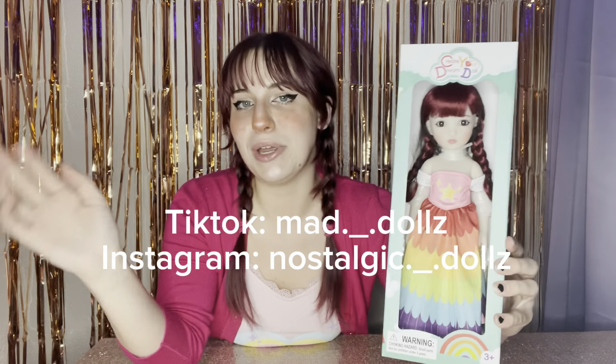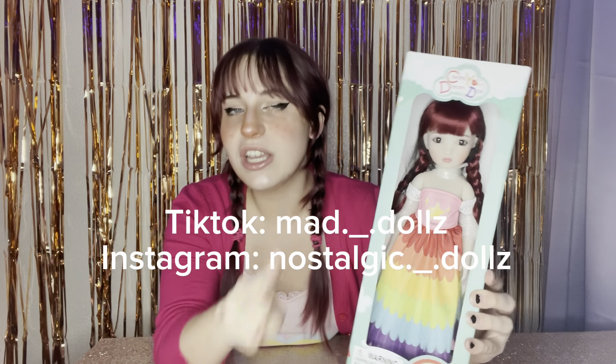Hey guys, it's Mad Dolls, and I want to give a huge thank you to Create Your Dream Doll for sending me Tanya for free to share with you guys. So before we jump into it, make sure you subscribe and follow me on all my other social medias, because I've got lots of fun stuff going on there.